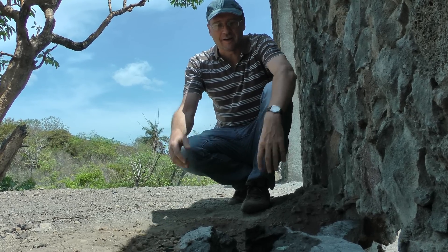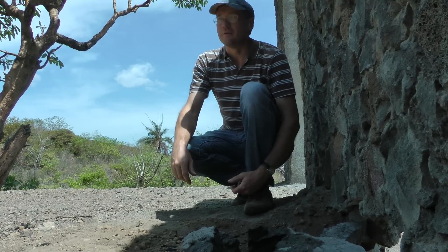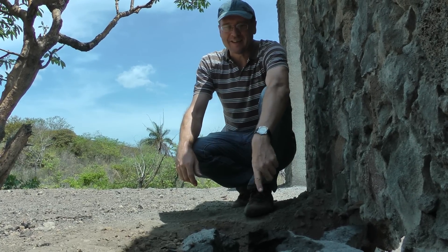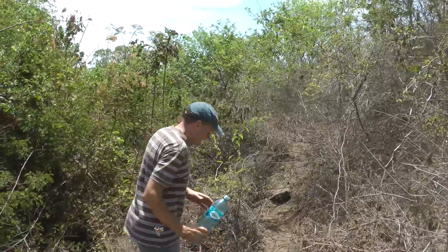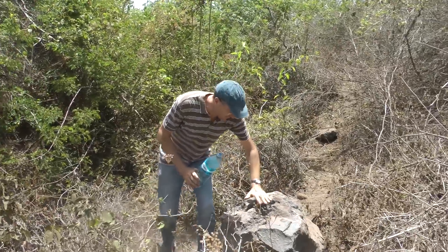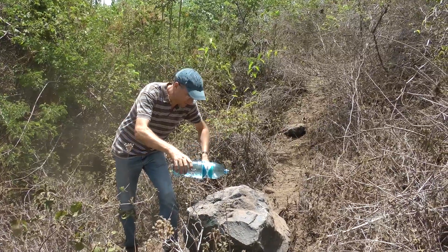We've just poured cold water on this hot rock and it just demonstrates how much heat there still is inside it. This has definitely come out of the volcano very recently and according to Rene, the main explosion was about 9:40pm last night. There's another really hot one here — I can't actually touch it, let's see what this does with water on it.